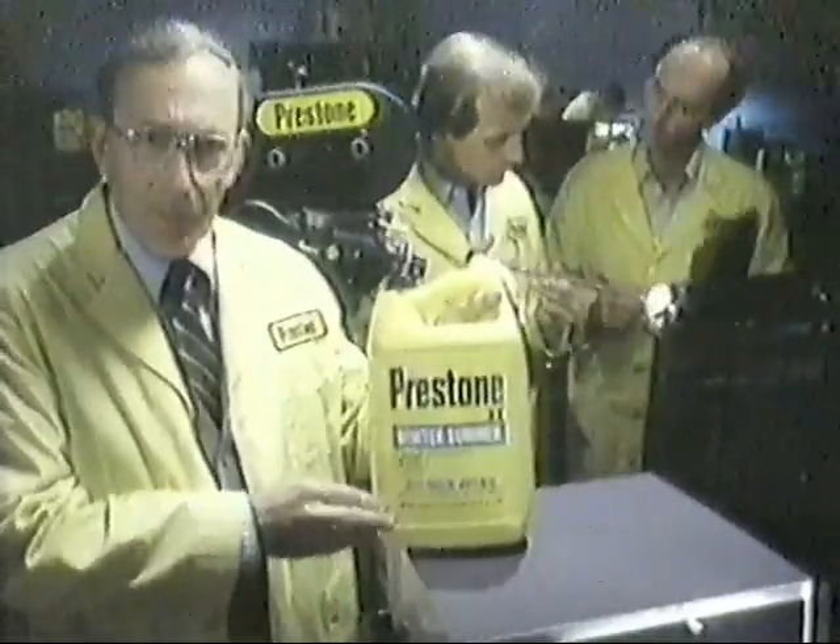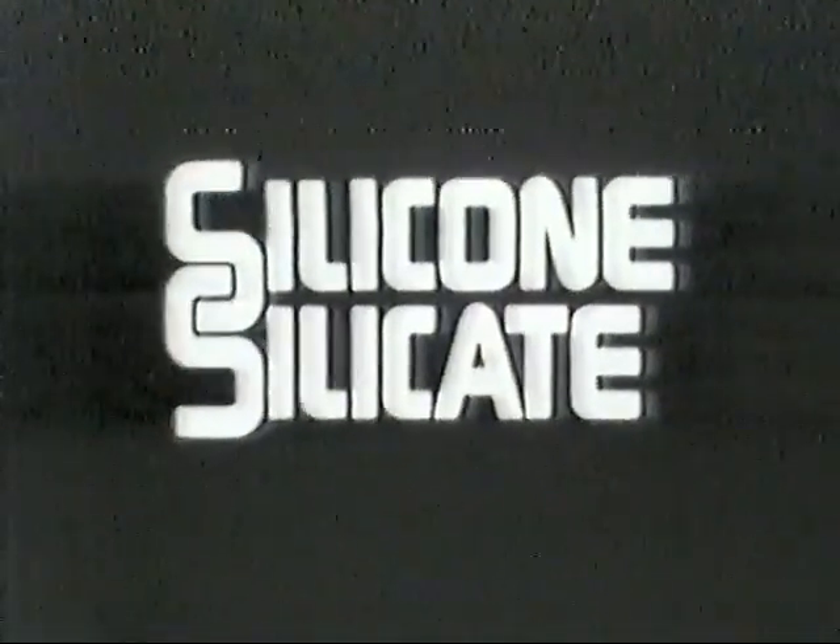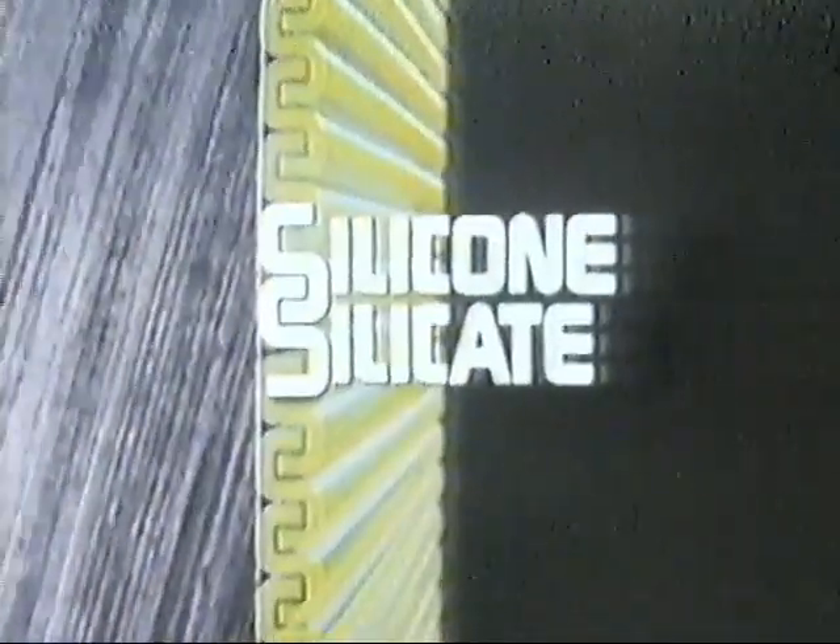Before this happens to you, put in Prestone 2. Prestone has a patented silicone silicate formula that forms a tough protective barrier to lock out rust and corrosion.